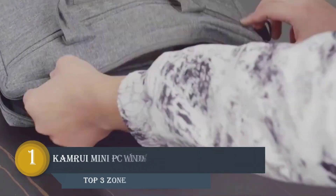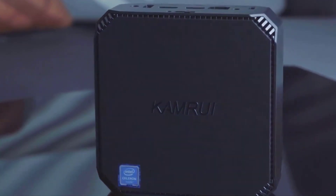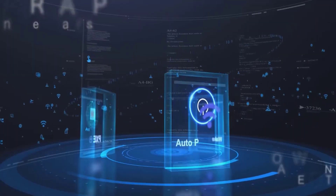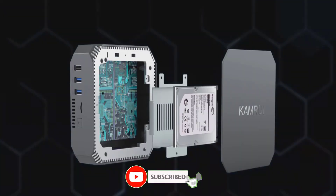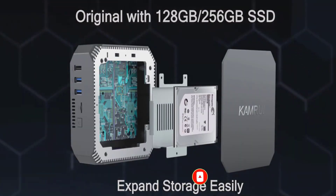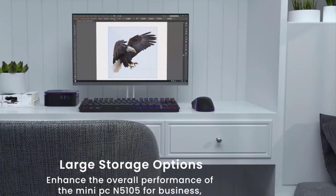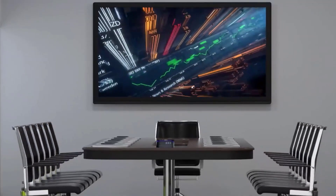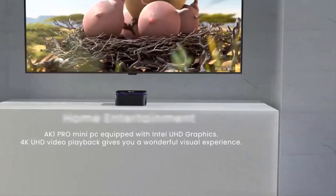Number 1: KAMRUI Mini PC Windows 10 Pro. This mini PC is able to perform like a full desktop computer. The 2022 upgraded AK2 Pro Mini PC is equipped with an Intel Pentium J4205 processor, 12GB RAM, and 256GB SSD, bringing you faster running speed when you deal with multi-tasks. It can also be used for light games, video editing, online learning, remote work, and more. This small desktop computer supports 4K HD resolution, providing a premium home cinema experience with clearer image.